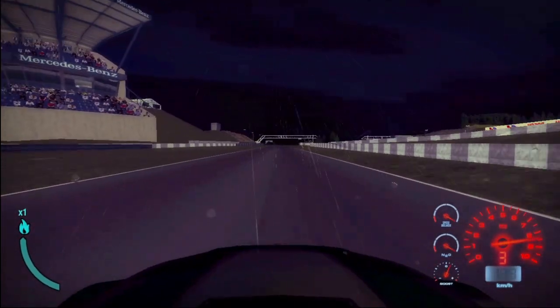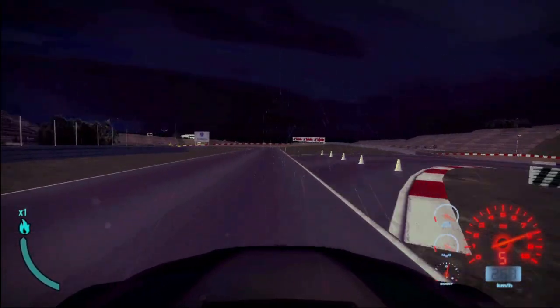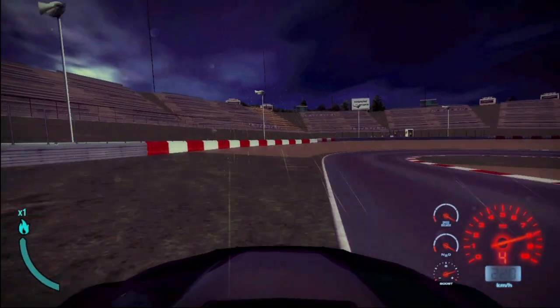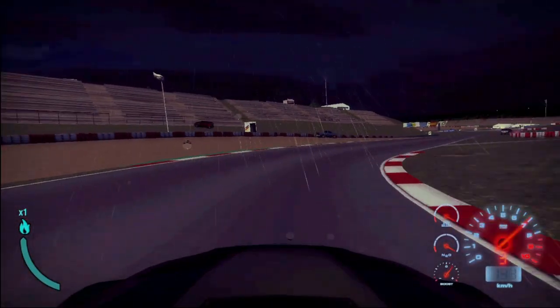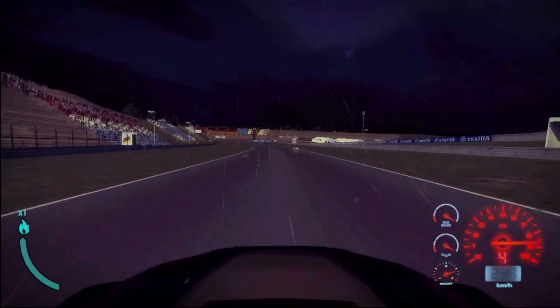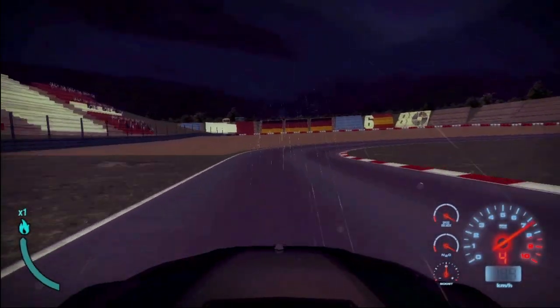Turning in, clip the apex, easy on the gas — tires are not quite warm yet. Late on the brakes with the ABS, perfect possible to brake deep into the corners, no locking wheels. Acceleration over the curb, full under throttle. Hard on the brakes.